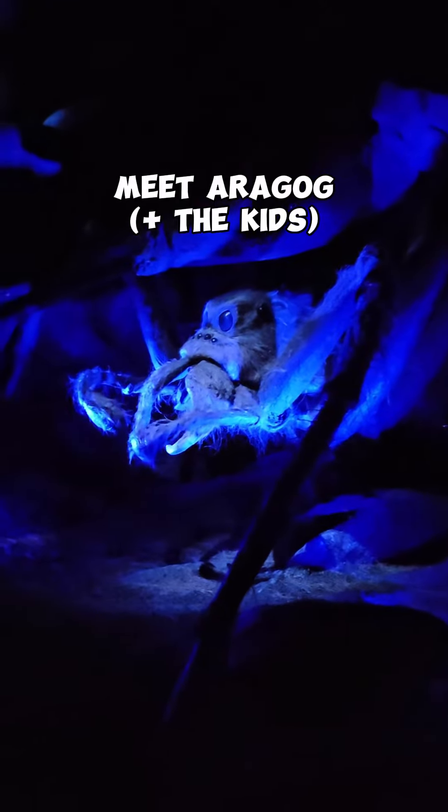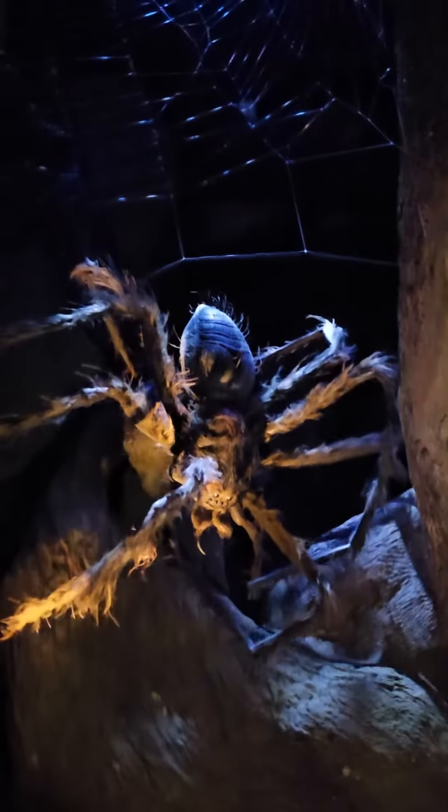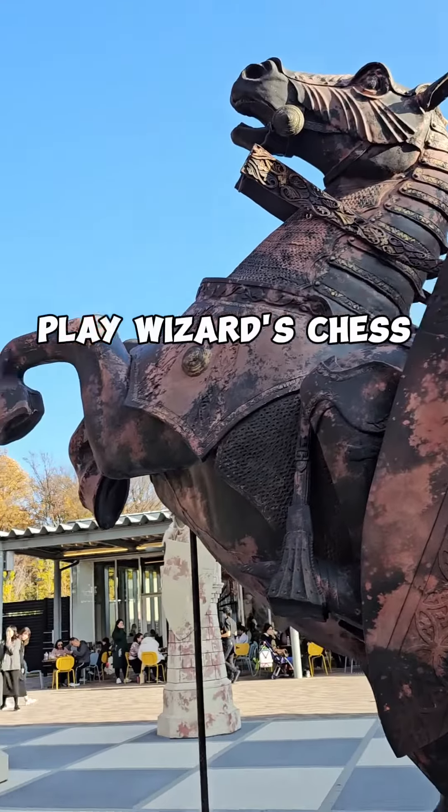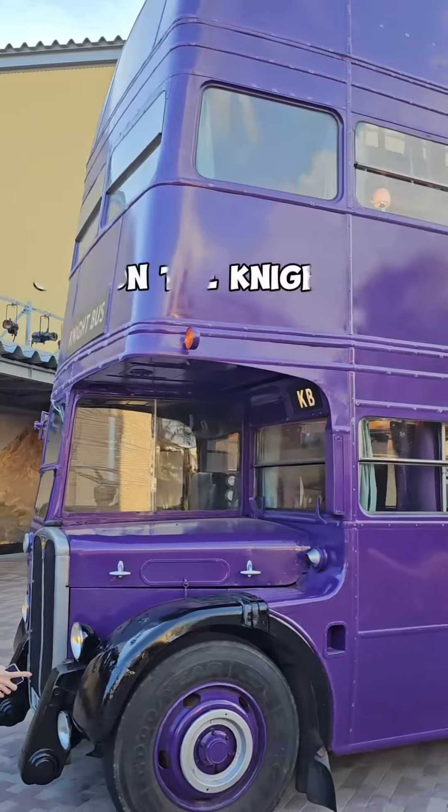Meet Aragog, plus the kids. Get in the Ford Anglia, play Wizard's Chess, and get on the Night Bus.